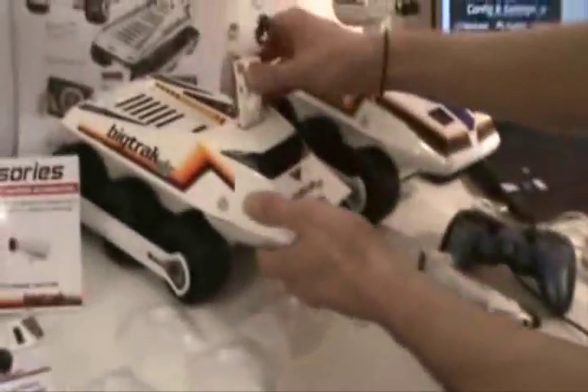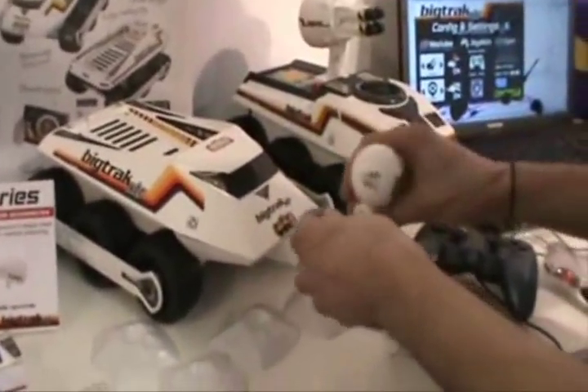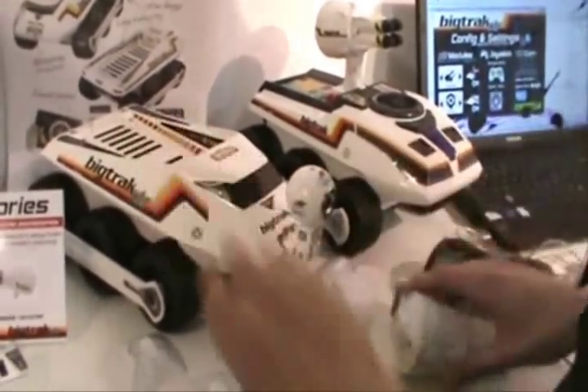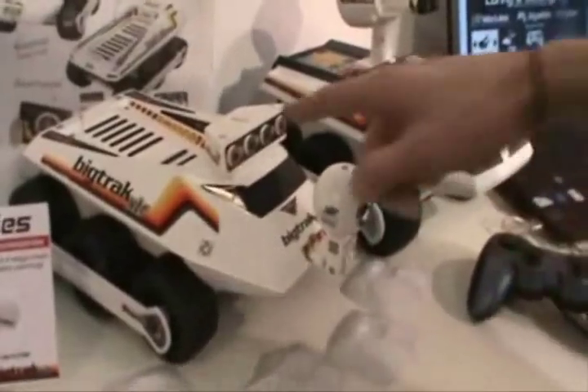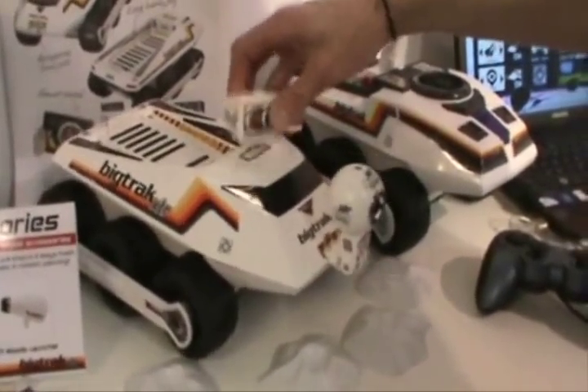The coolest thing is the camera, because you can put it on the top or on the front. And then there's something cool like some missiles on the top. Or if you want to drive at night — that'll be really good for chasing the cat around. And you can do it in the dark as well if you turn these bank of lights on. That's awesome.